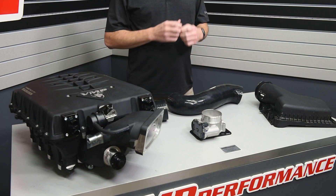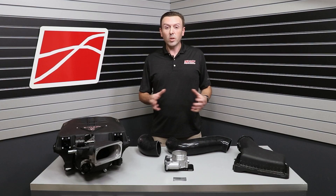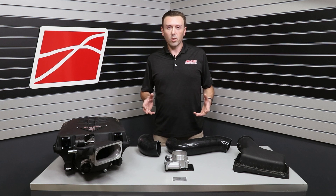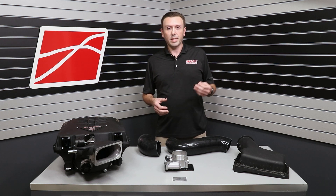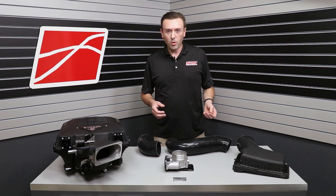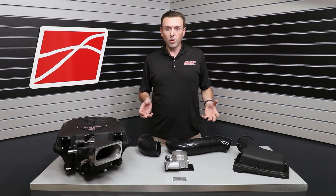You can order these kits right now from vmpperformance.com or one of our great dealers or distributors: Team Beefcake Racing, TPS Motorsports, Lethal Performance, and Turn 14. If you're a shop that buys through them, we've got you covered.